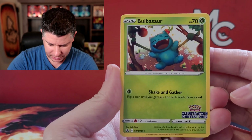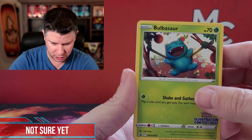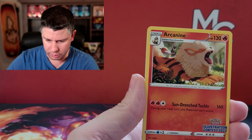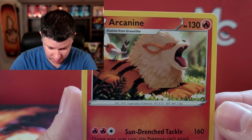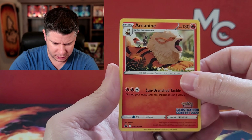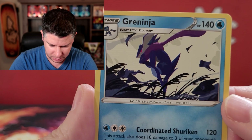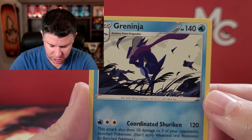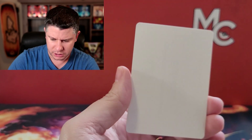We've got the Bulbasaur — this is Sword and Shield 303 illustration contest, a cute happy little Bulbasaur. Then we have an Arcanine, really cool — you can see a Fletchling on it. That's Sword and Shield 304. And we have a Greninja, apparently the most popular Pokemon. It's kind of a creepy take on Greninja, kind of interesting but very cool.